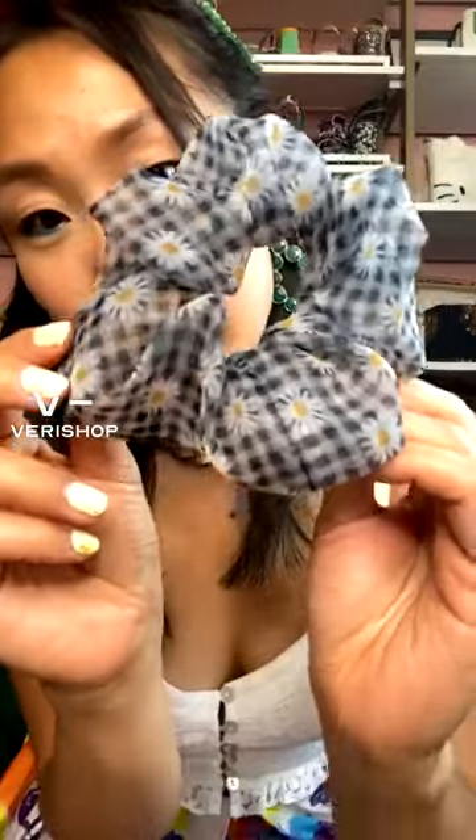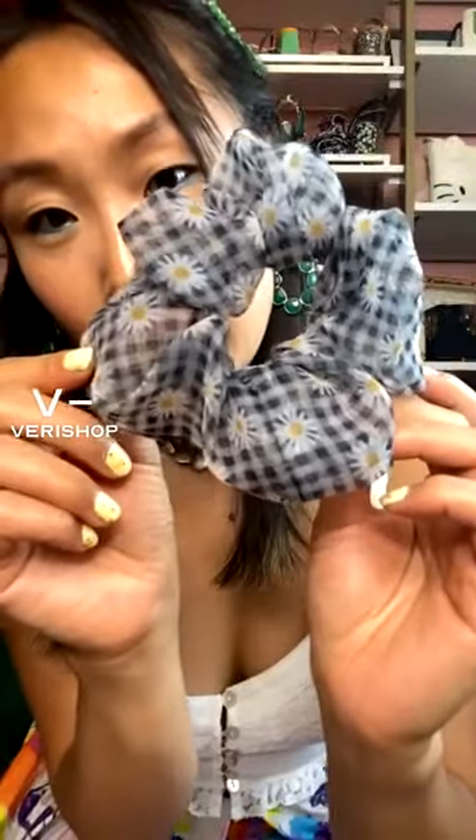Clearly I have a daisy obsession, because this is also from Chimmy — the same brand as the hair clips. I just thought the print on this was so cute. It has this daisy checked print. I just thought it was so fun for spring.